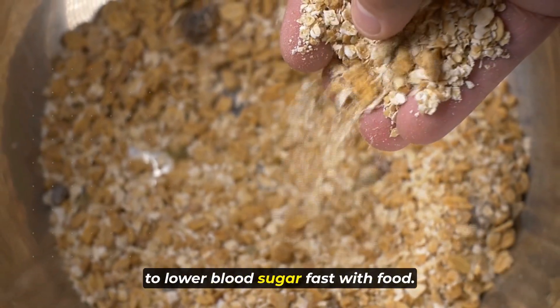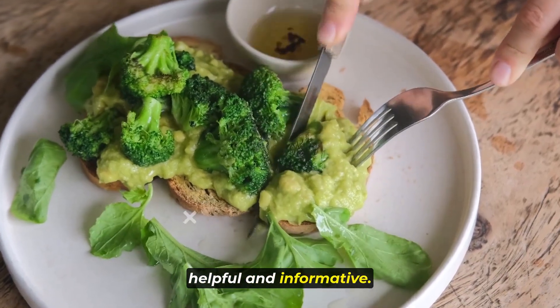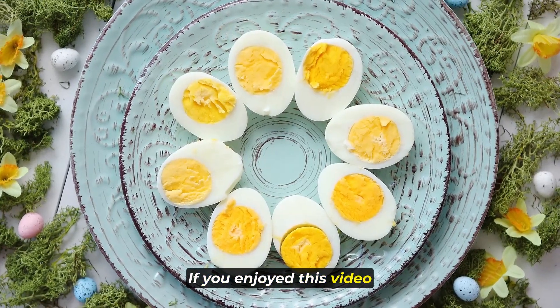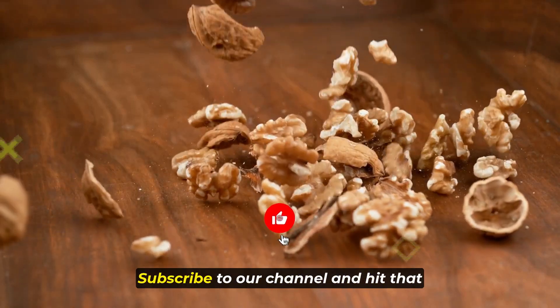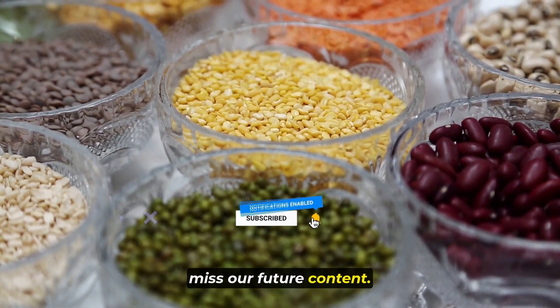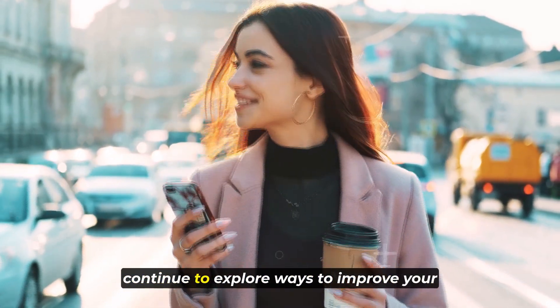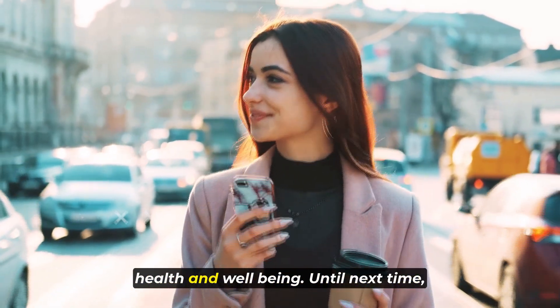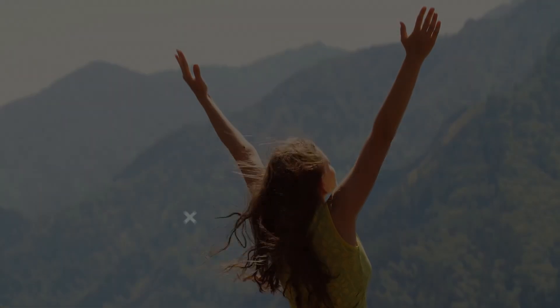Thank you for watching our video on how to lower blood sugar fast with food. We hope you found the information helpful and informative. If you enjoyed this video, don't forget to give it a thumbs up, subscribe to our channel, and hit that notification bell so you never miss our future content. Stay tuned for our next video where we'll continue to explore ways to improve your health and well-being. Until next time, take care and be well.